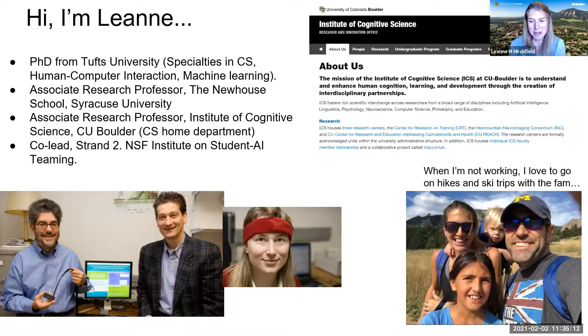A little background about me: on the side here you have my husband Ben and two kids, Jay and Annie. Jay is four and in daycare; Annie is in fifth grade here in Boulder. I did my PhD at Tufts University. I don't know if anyone in HCI has worked with Rob Jacob — he's over on the left and definitely helped form the way I view research.